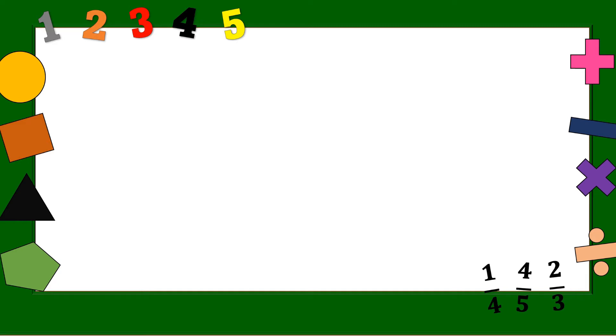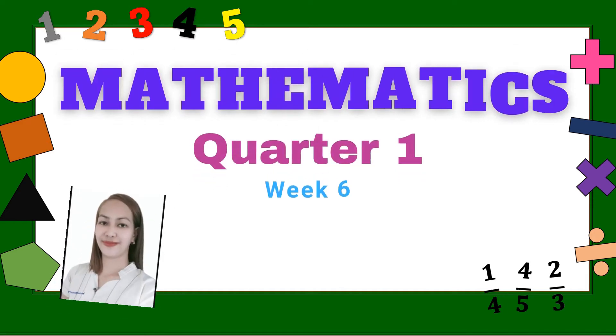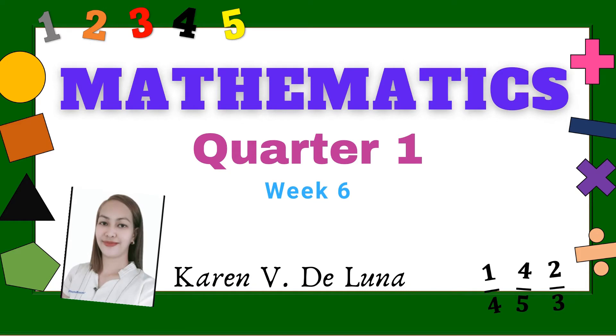Good morning, pupils! Welcome back to our master class. This will be our weekly report of work. I am your teacher, Karen. I hope you learned and found value in this video lesson.